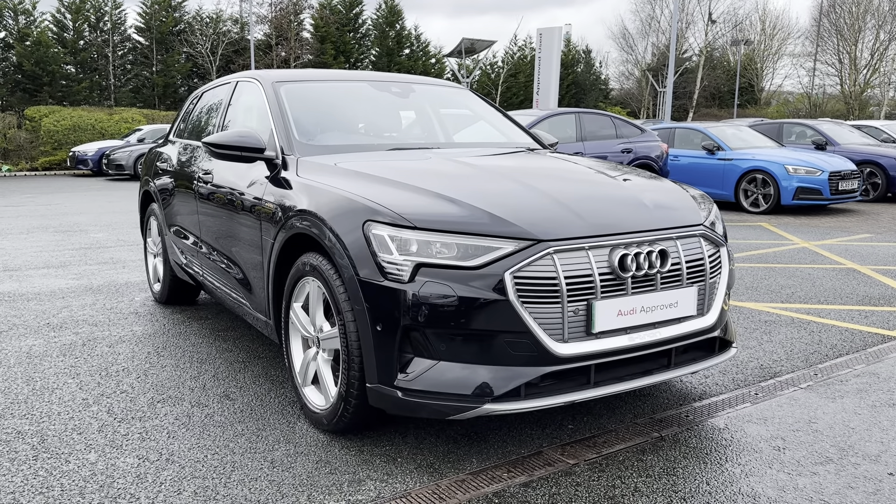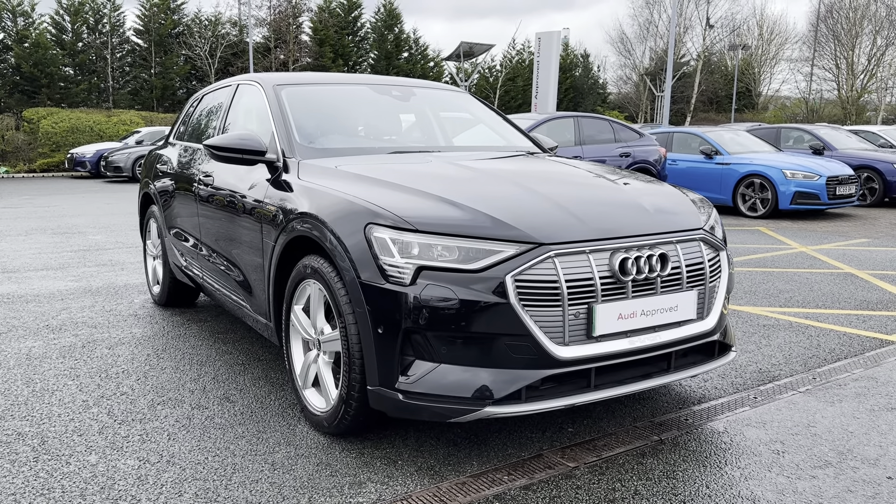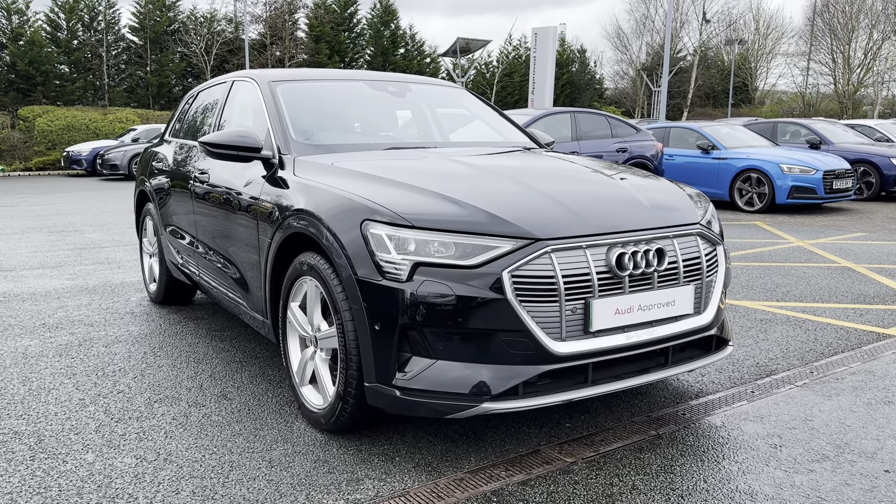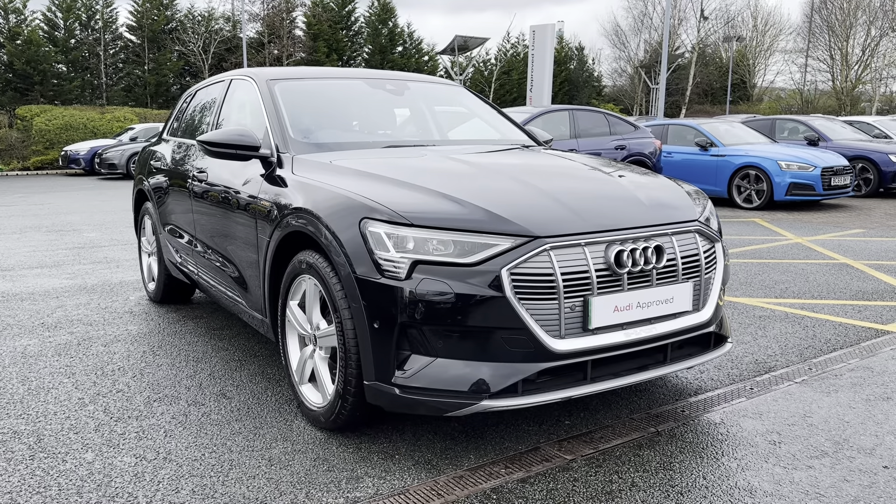Hi, I'm Jordan from Stoke Audi, and today I'm going to be showing you around this approved used Audi e-tron Technic Quattro. This car is finished in the Mythos Black Metallic exterior coloring.